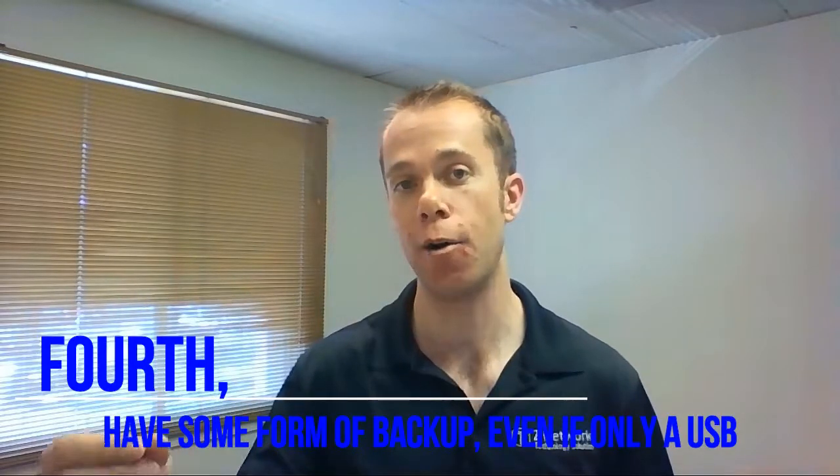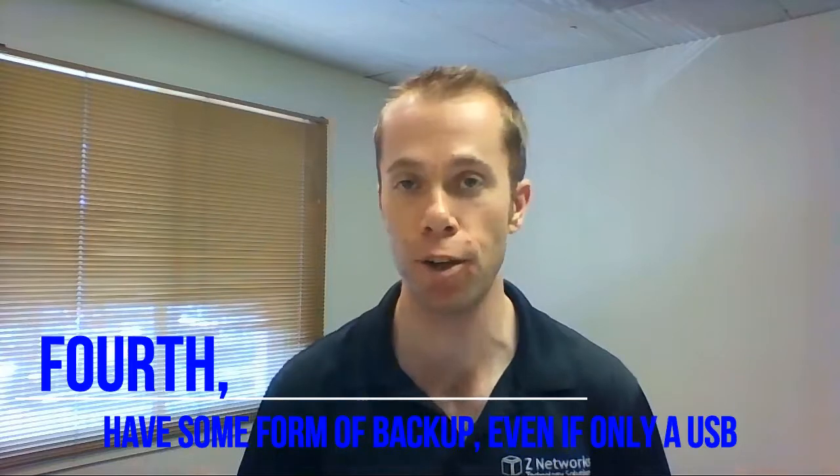Number four: take care of your backup. You can get away with thumb drives for lots of small home businesses. Maybe just a basic one-terabyte backup hard drive could do just fine, but make sure you're actually backing things up and taking the time to do that.